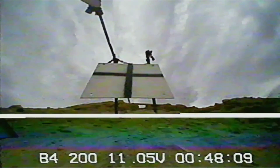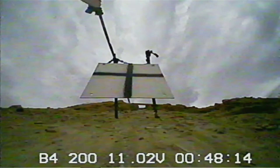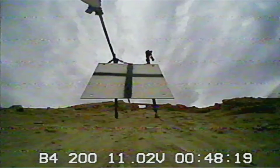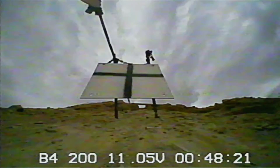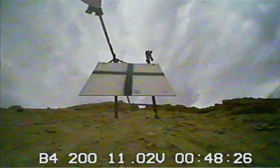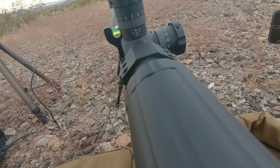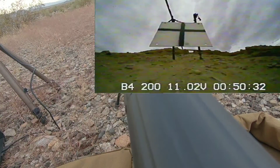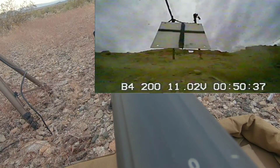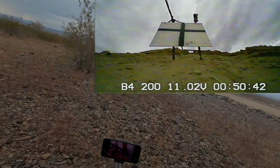Just FYI, the resolution on this FPV camera is not 1080p — it's around 480p. The glitching you're seeing is interference from another Wi-Fi device nearby.